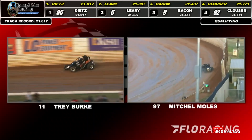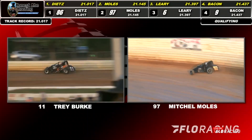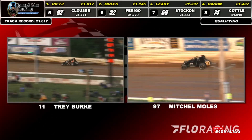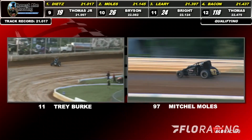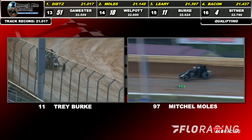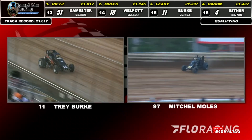First trip across for Mitchell Moles, second quick at 21.145 and a beautiful line into turn number one and two. A little bit too much to the wall. He's off by about a tenth of a second from the top spot of Chase Dietz.